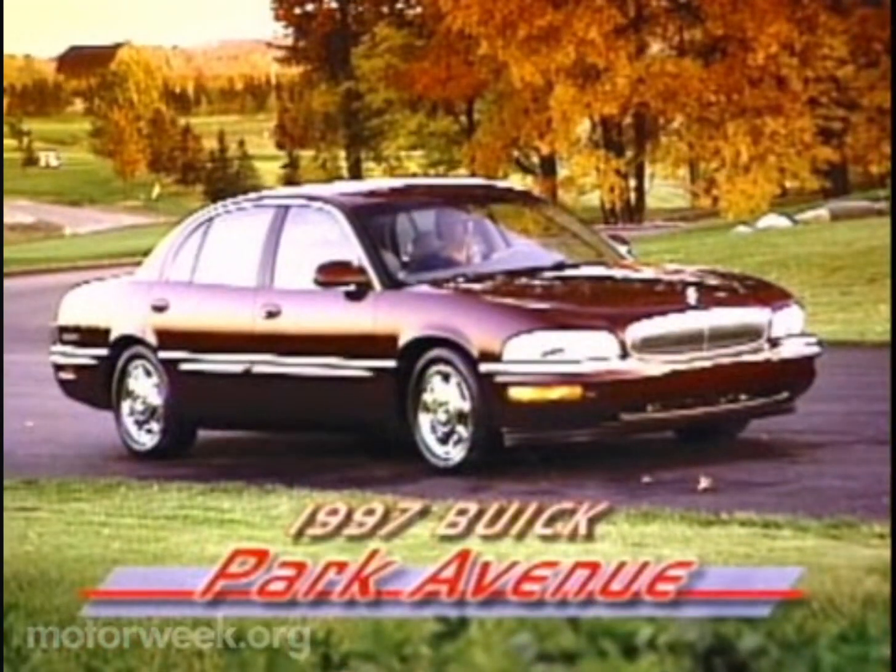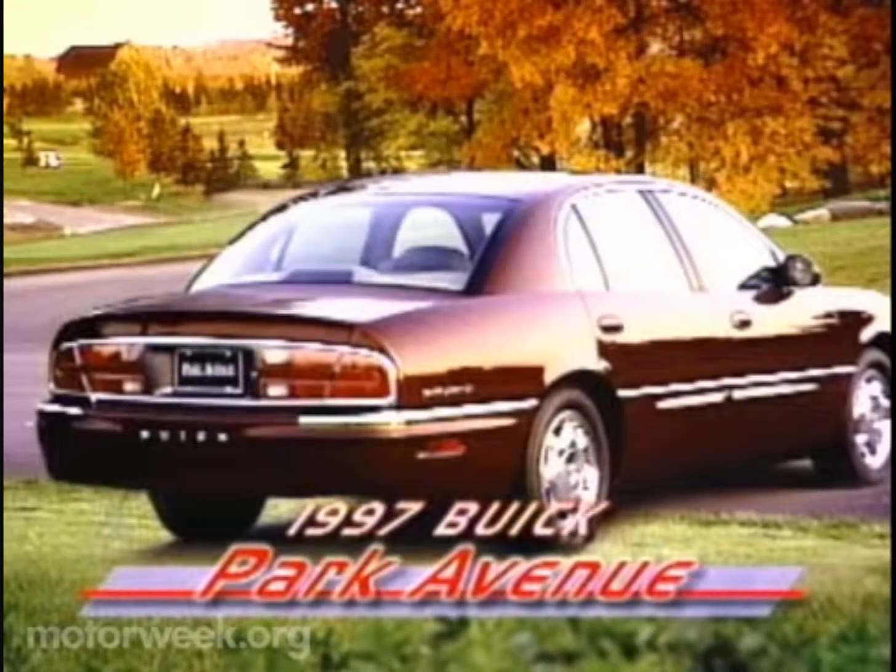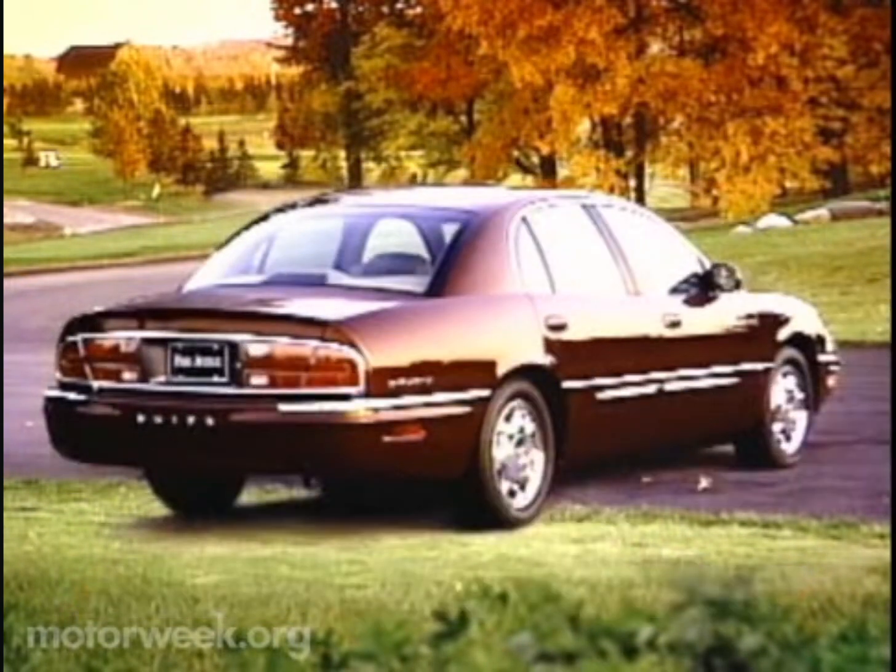Enter the 1997 Buick Park Avenue. While not on sale until next fall, the Park Avenue is being introduced at Detroit's North American International Auto Show. The first redesign of the Park Avenue since the '91 model year, the still conservative styling hides the fact that this is an all-new car.